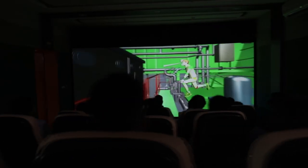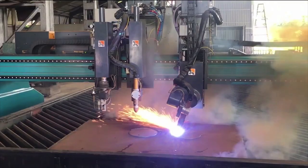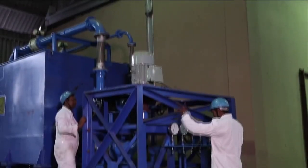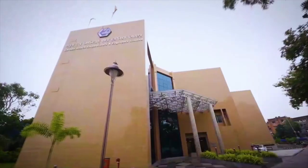A future-ready virtual reality lab, the latest software and state-of-the-art production technologies, along with a highly skilled workforce, enhance the operational efficiency of the shipyard.